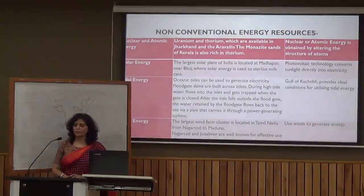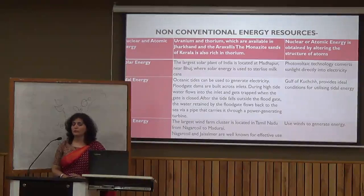Now let's talk about non-conventional energy resources. These include solar energy, wind energy, tidal energy, and geothermal energy. For nuclear energy, India uses uranium and thorium. India is also a tropical and sub-tropical country, receiving ample sunlight, making solar energy a very viable resource.